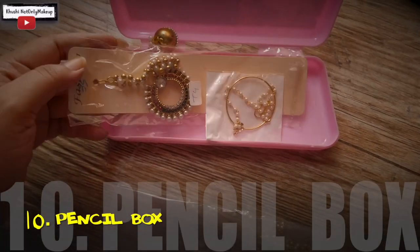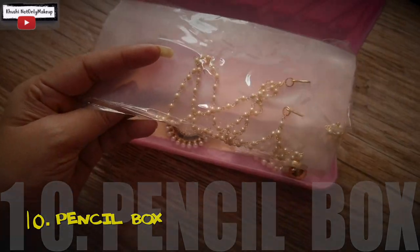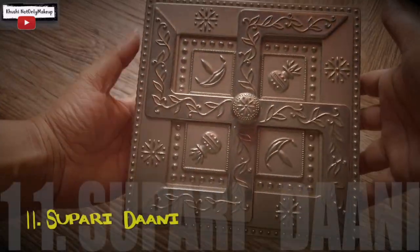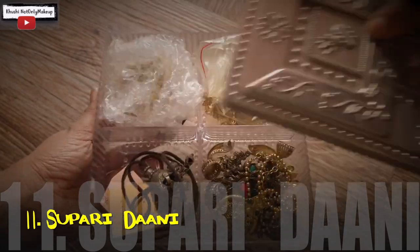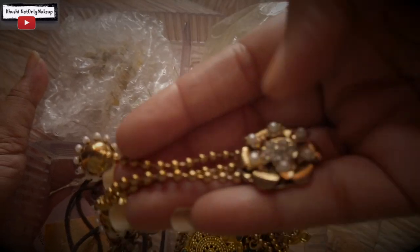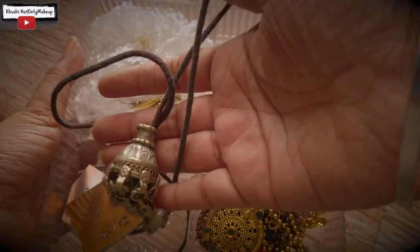Next come all the mangtikas — a pencil box to the rescue! Mangtikas have to be kept straight, so for that a pencil box works perfectly. Also, you must have seen a Supadi Ka Dabba with those four compartments. I have kept all the heavy jhumkas inside this, segregated as per color — golden, silver — nicely packed in polybags inside it. Just grab this box and I am good to go.